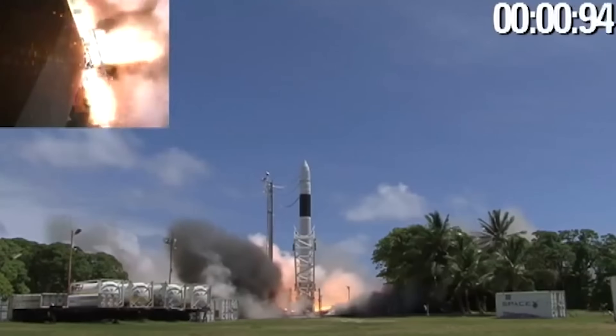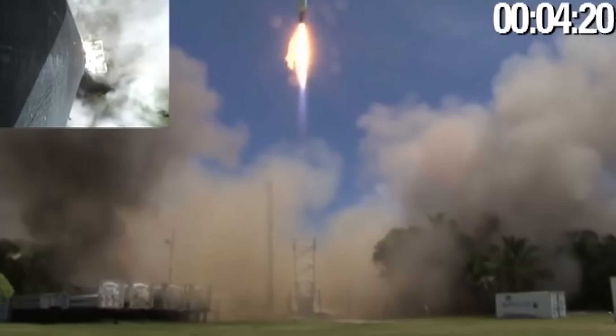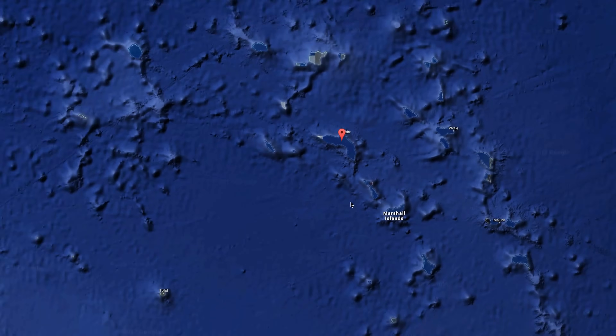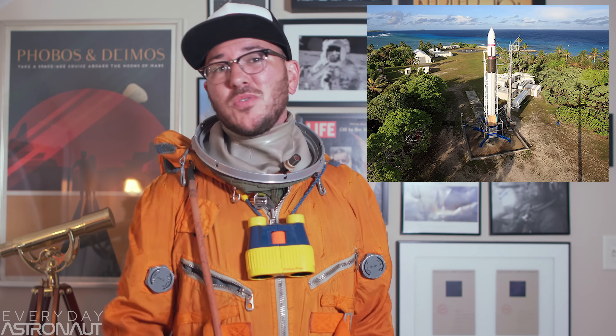The first Falcon 1 launched on May 24, 2006, but was unsuccessful after an engine failure at T plus 33 seconds. The next two attempts were also unsuccessful. But on September 28, 2008, Falcon 1 Flight 4 succeeded to become the first privately funded and developed liquid propellant rocket to reach orbit. Following another successful launch, Falcon 1 was retired as SpaceX pursued the Falcon 9. The Falcon 1 launched from a small launch pad in Kwajalein, Marshall Islands, in the middle of the Pacific Ocean, which has remained unused since 2009.